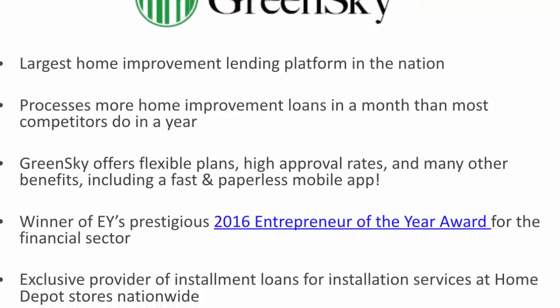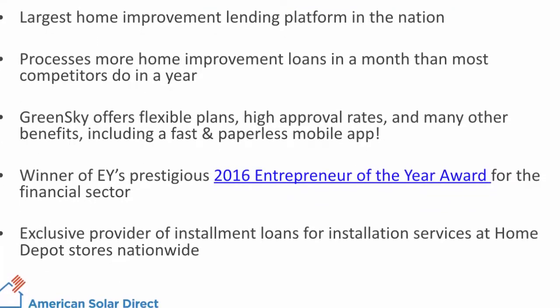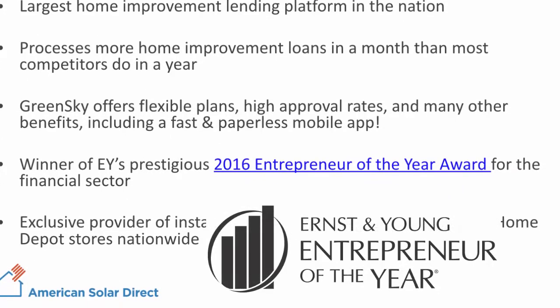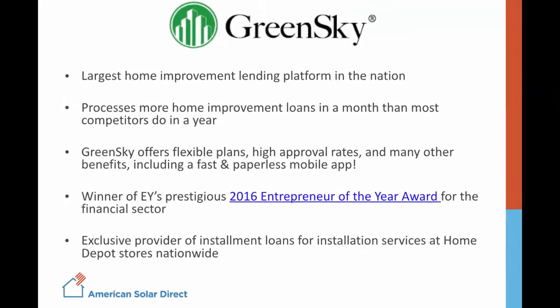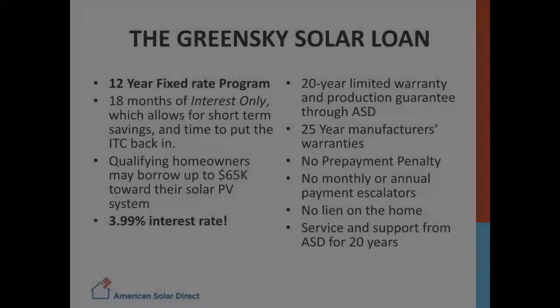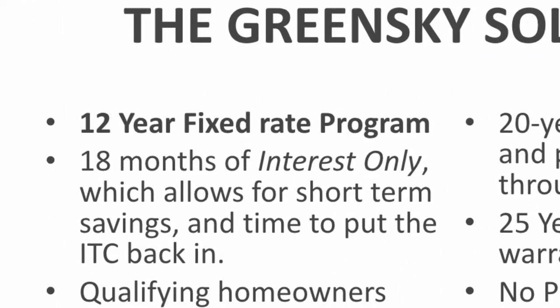They offer a variety of plans, although we at ASD focus on one in particular. They were awarded the prestigious Ernst & Young Entrepreneur of the Year Award for 2016, and they are the exclusive loan provider at Home Depots across the country. The GreenSky product that we offer is a 12-year fixed-rate loan, with the first 18 months being interest only, which allows for short-term savings and time to put the tax credit back into the loan.